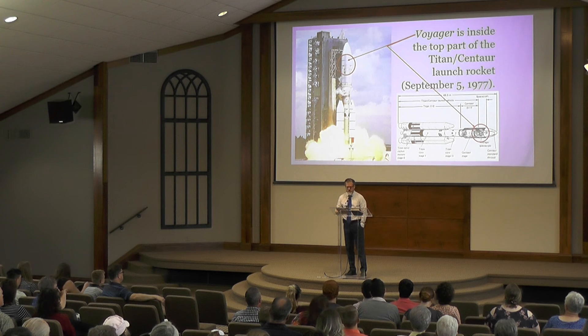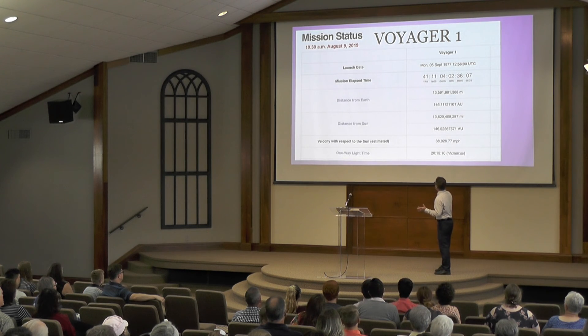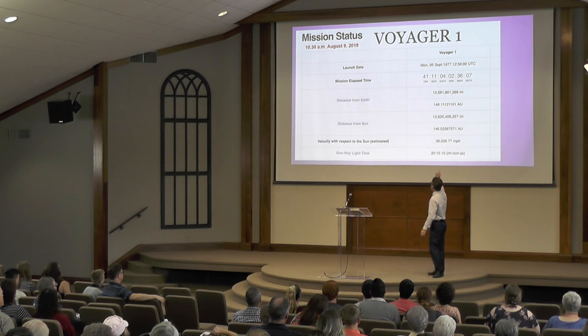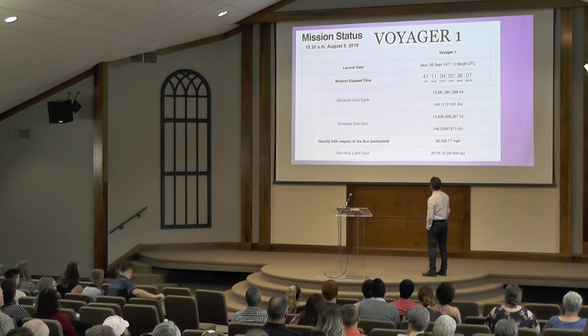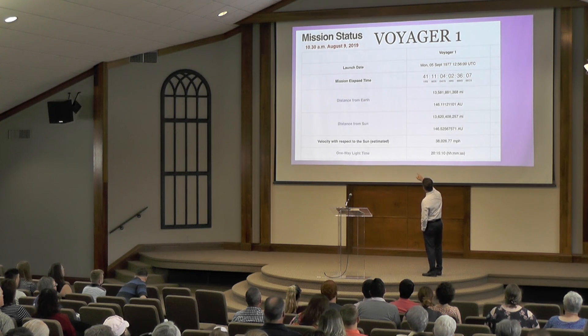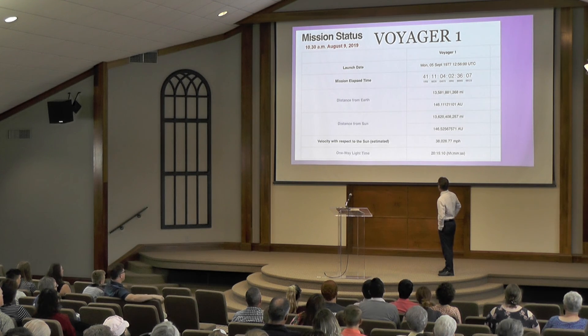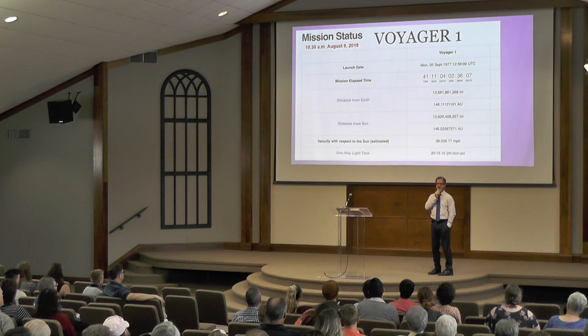There actually is a website you can go to — this is for people that don't have anything else to do but look around the Internet — but it has an elapsed time going on. You can go on the Internet and see this elapsed time in motion as it shows how far Voyager has gone, its distance from the Earth. Right now its distance from Earth is 13 billion miles. Elapsed time: 41 years it's been in space. It is a long ways away and it's moving quickly.